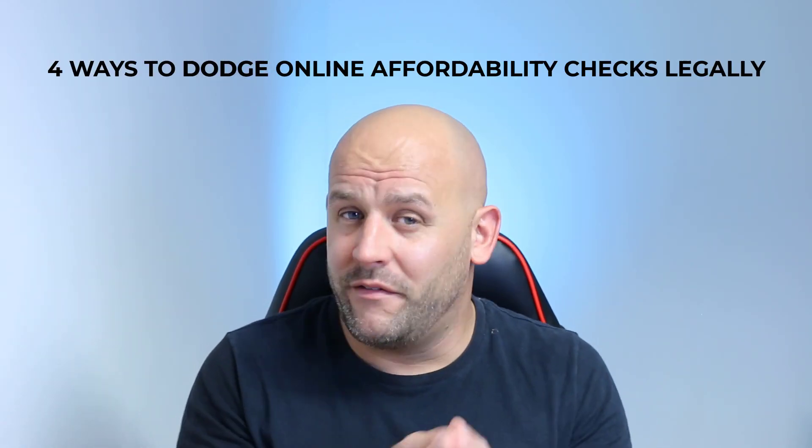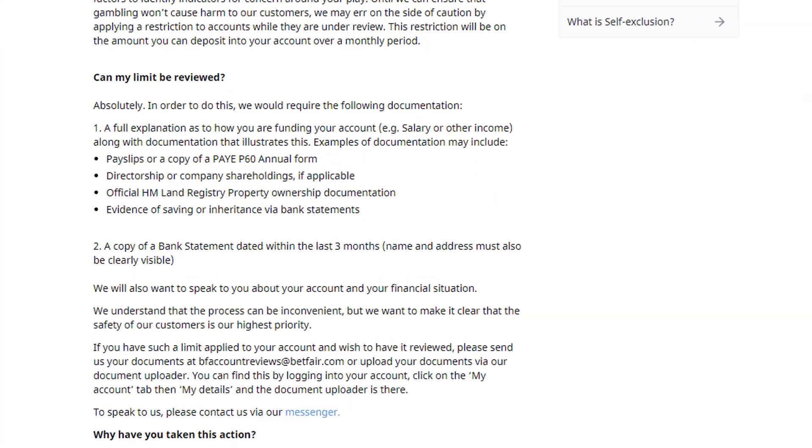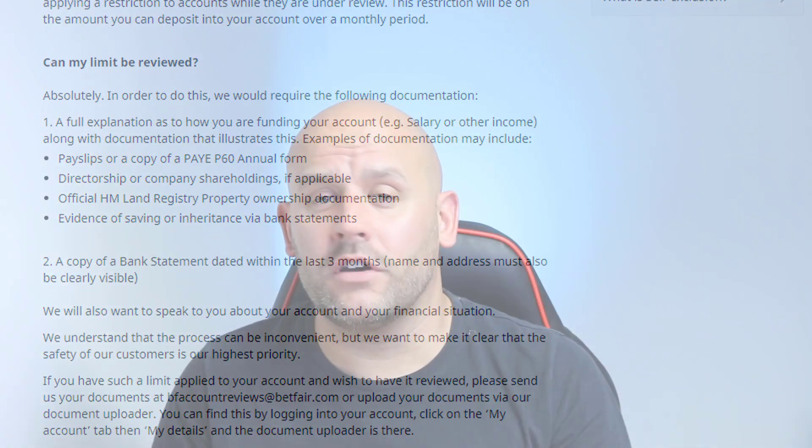This video covers four ways to dodge online affordability checks for gambling legally. The reason for making it is to highlight the fact that affordability checks are not fit for purpose. They're not going to stop problem gambling — they're just going to give betting companies more power, more data, and more control over customers so they can exploit the vulnerable and stop the winners.